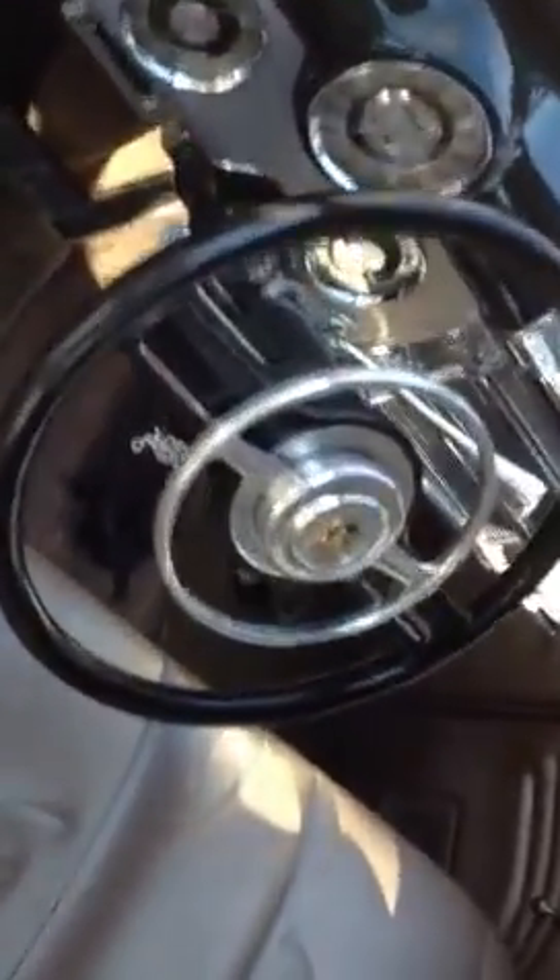This has manual windows. The interior is so trick. Big sill plates all in place. Oh wow, what a car. Kick ass sound system.